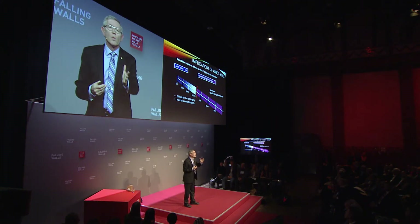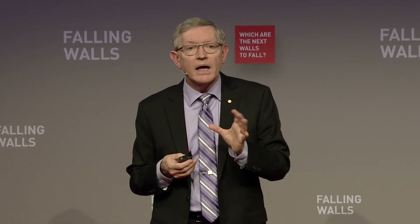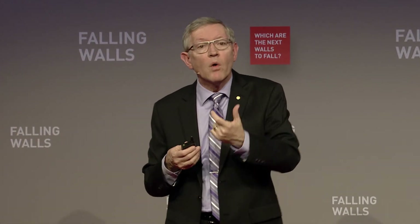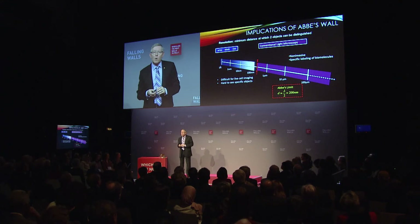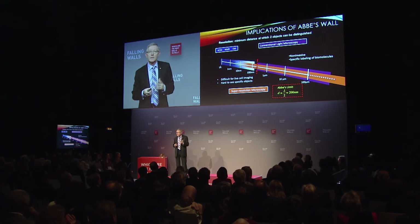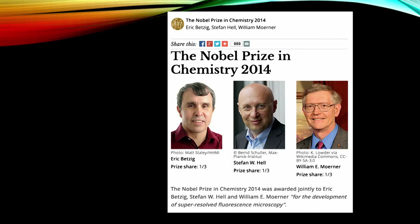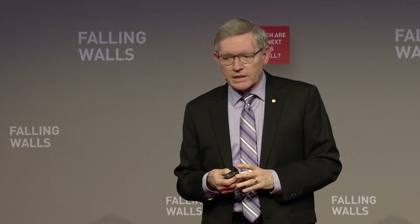That represents a wall realized by Ernst Abbe in the 1800s. On a spatial scale: 100 microns is about the size of a human hair, cells are about 10 microns, bacteria about one micron, viruses and phage at 100 nanometers, a single protein at about 10 nanometers, and single molecules at the one nanometer level. This wall at about 200 nanometers is Abbe's wall — he said you cannot distinguish two structures closer together than about lambda over 2, the wavelength over 2. That's the 200 nanometer limit.